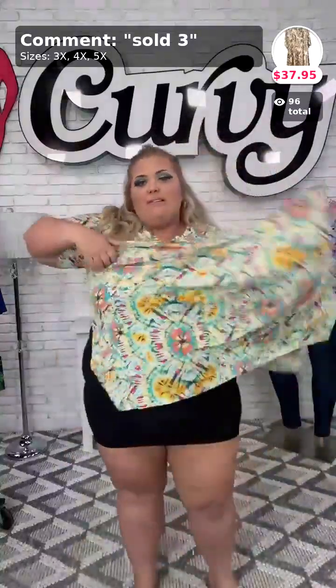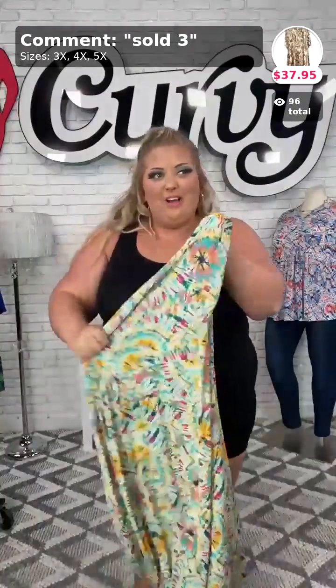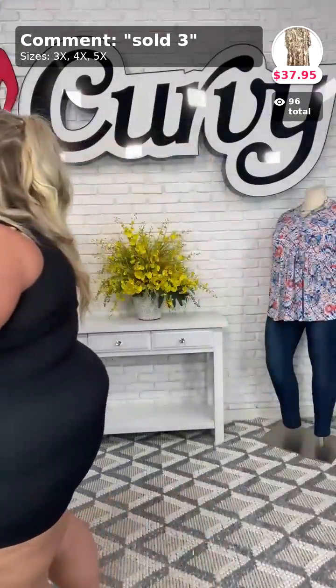That was sold number two. If you want it, comment 'sold two' and your size down below in the comments. Thank you Carla, that's so sweet.